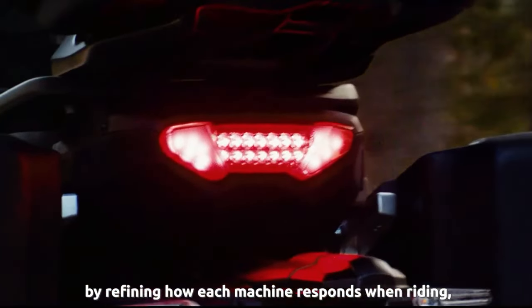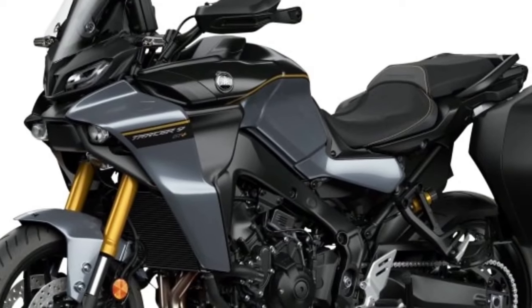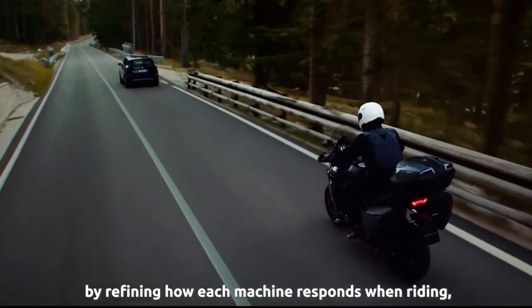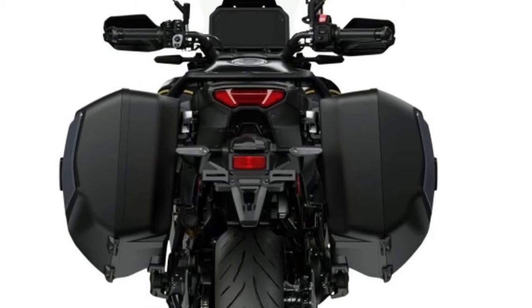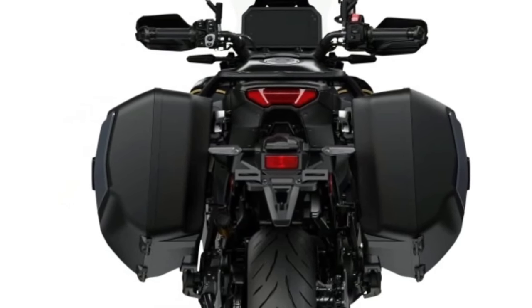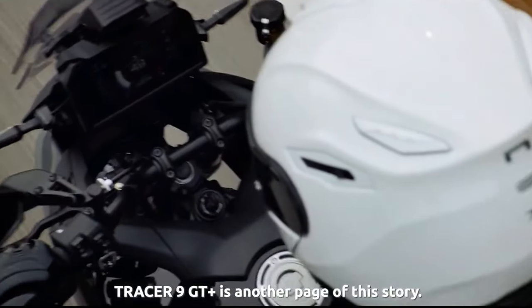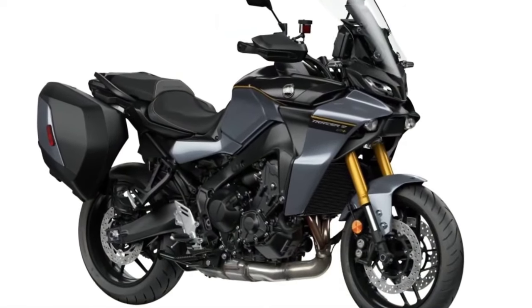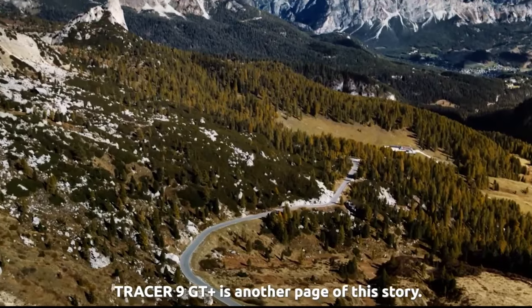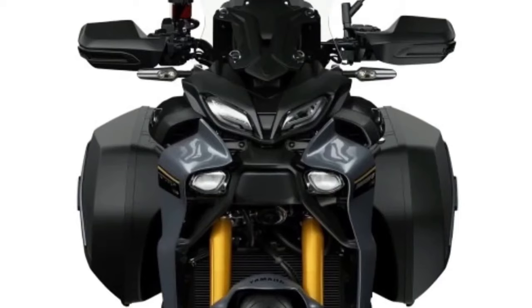After its big reveal overseas in 2022, we knew it was just a matter of time that Yamaha's technologically enhanced Tracer 9 GT Plus would make its way to our shores — or at least we hoped. Well, it's almost a year later and, sure enough, the bike that has been previously available in Europe is now up for grabs in the US.